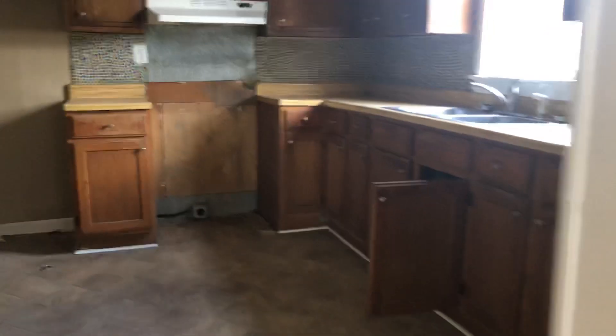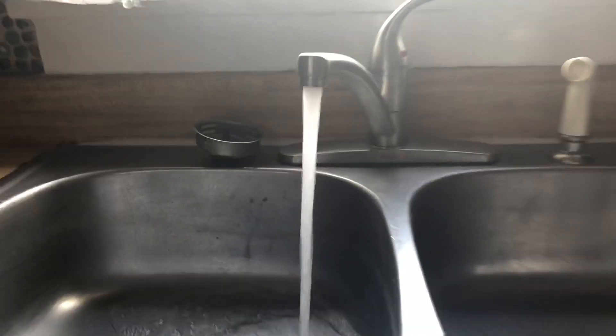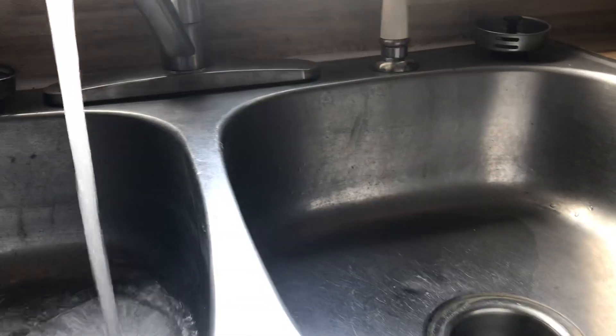Here's your kitchen. We did have them put a new faucet in, and we had them replace the base that was rotted out from previous leaks. We have water working in here, no leaks below. We switch sides — no leaks below either, so that's good.